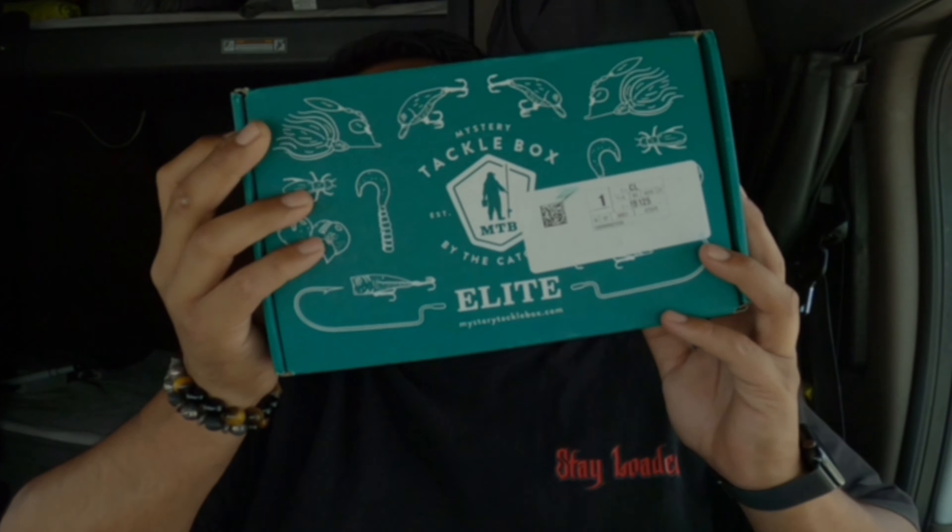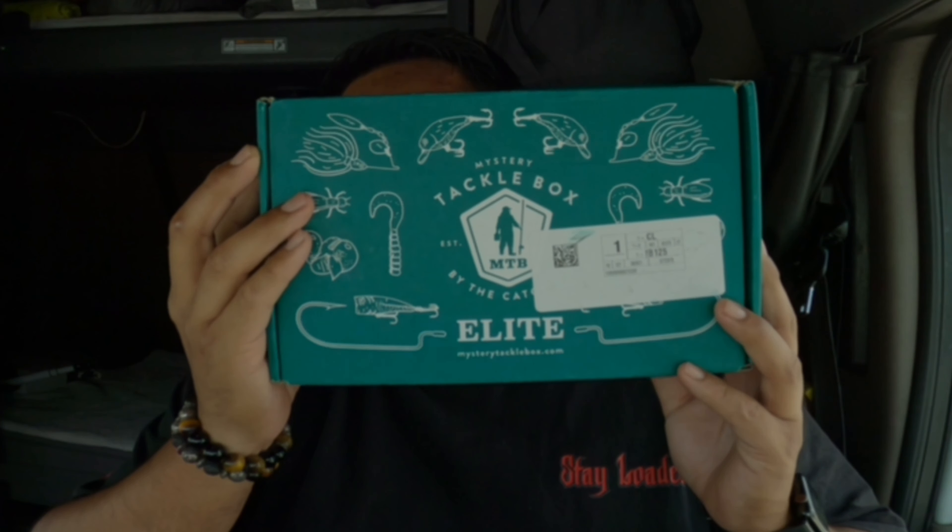Hey, how's it going everybody? I'm Manny and welcome back to another episode. Today we have another mystery tackle box and I have already opened this, so I already know what's inside. I was going to do a video the other day, just didn't get around to doing it — some things happened — so we're going to go ahead and pull this stuff out and start the video.